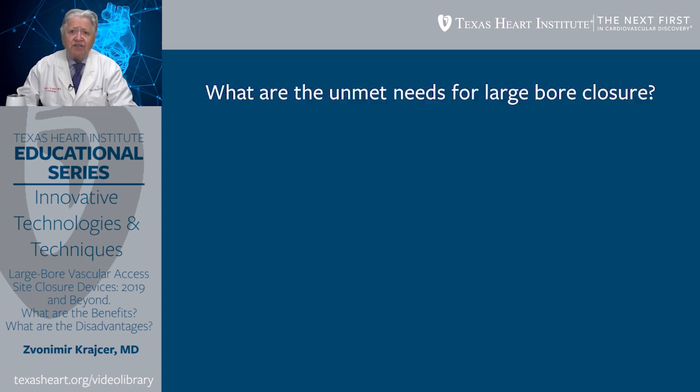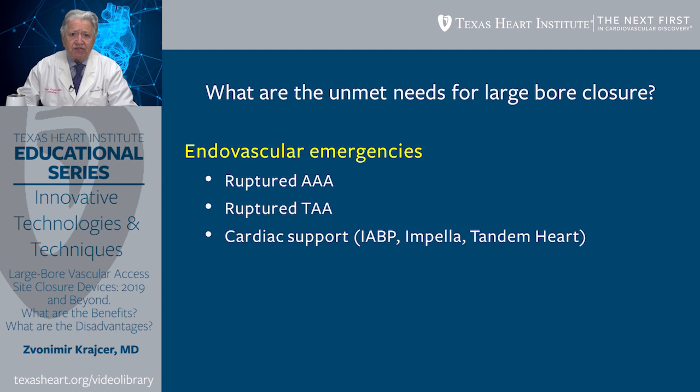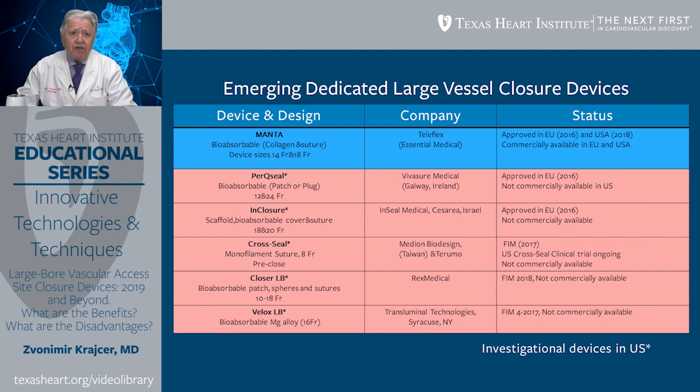What are the unmet needs for large-bore closure at the present time, particularly related to suture-mediated closure devices? One of them is endovascular emergencies, such as ruptured abdominal aortic aneurysm, ruptured thoracic aortic aneurysm, and cardiac support needed during interventional procedures, such as use of intra-aortic balloon pump, Impella, Tandem Heart, and others. Importantly, current generation suture-mediated closure devices can only be used in a pre-closed fashion, which adds extra time. For this reason, we have numerous emerging dedicated large-bore vascular closure devices.